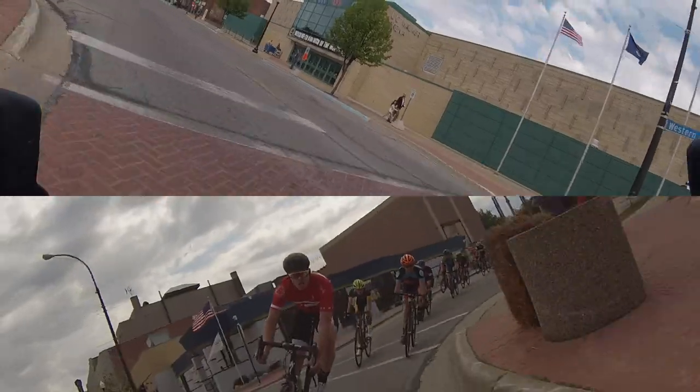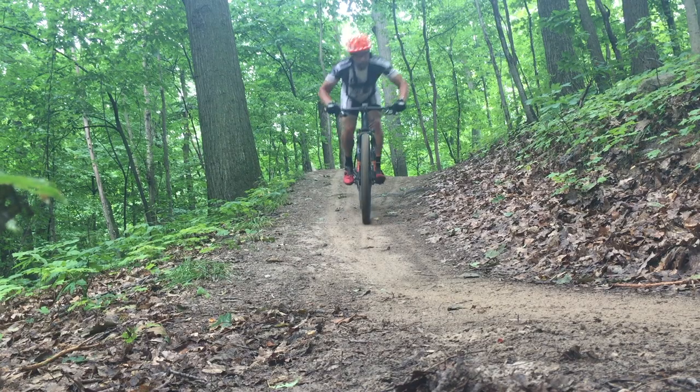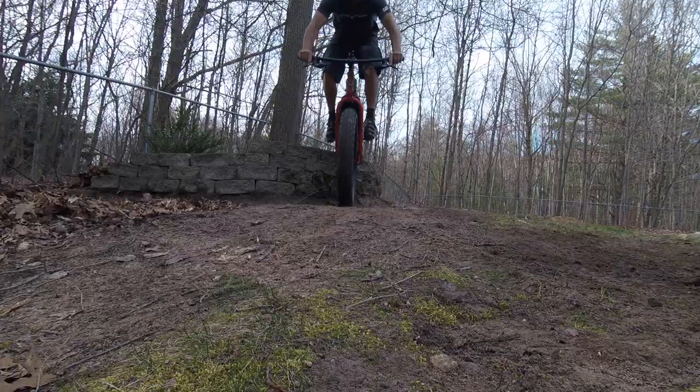Is anyone up for the Ridgeline at DuPont? Thanks for stopping in and hitting subscribe. We share a lot of bike related videos, so be sure to click the bell — that ensures you don't miss out on new content.